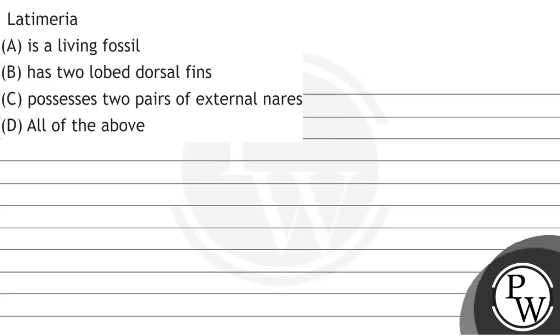Hello, children. Let's see the following question. Question is: Latimeria — options are A: is a living fossil, B: has two lobed dorsal fins, C: possesses two pairs of external nares, D: all of the above.